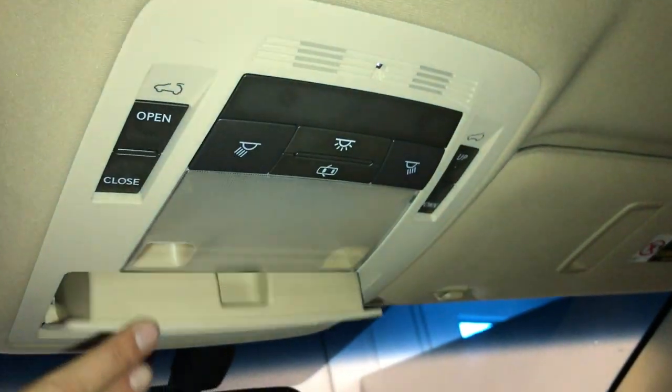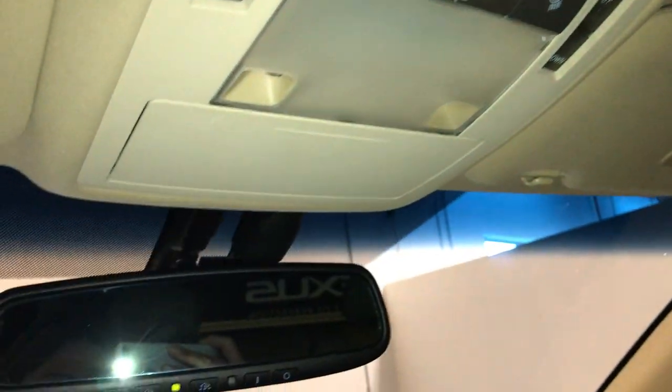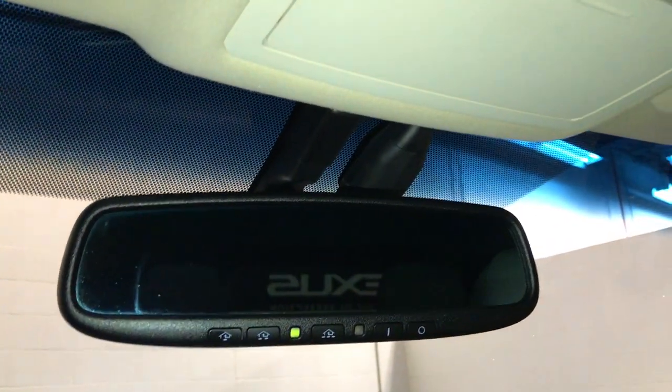Power tilt-and-slide sunroof with a manual sunshade. Overhead lighting, sunglass holder, and auto-dimming rearview mirror with three integrated garage door openers.